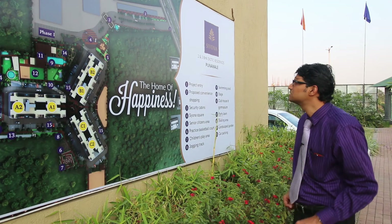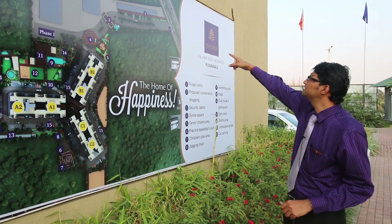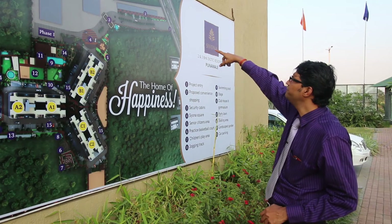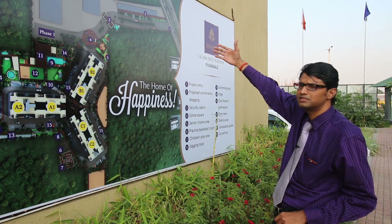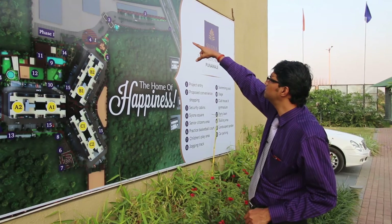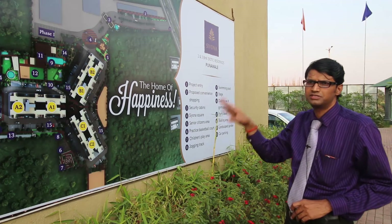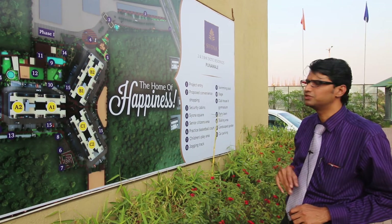Coming to the layout of the project, you can see here that is the bypass highway which goes towards Mumbai — that is the expressway — and we have this access to this project. Currently we have proposed a 15-meter access road which will be extended to 18 meters later on. At the entrance we have our sales and engineering office — a very state-of-the-art office to cater to all the requirements and provide all kinds of services to our esteemed customers.